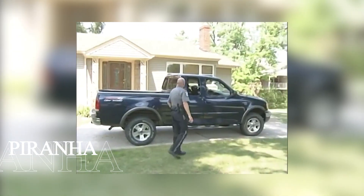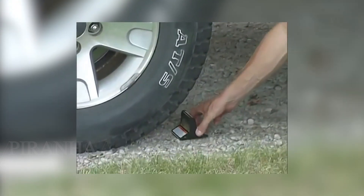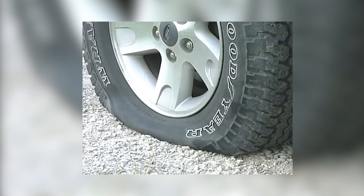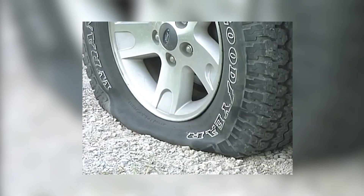Sometimes the most effective solutions come in the smallest packages. The Piranha exemplifies this principle perfectly — a pocket-sized device that can prevent a getaway before it starts. So compact it fits inside a glove compartment, this cleverly designed tool features a unique tear-shaped structure that slices into tire rubber and causes complete deflation in just five seconds.